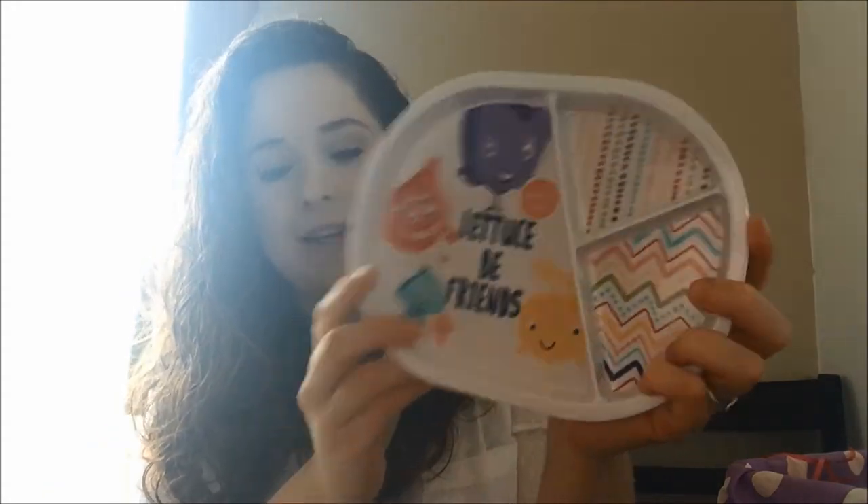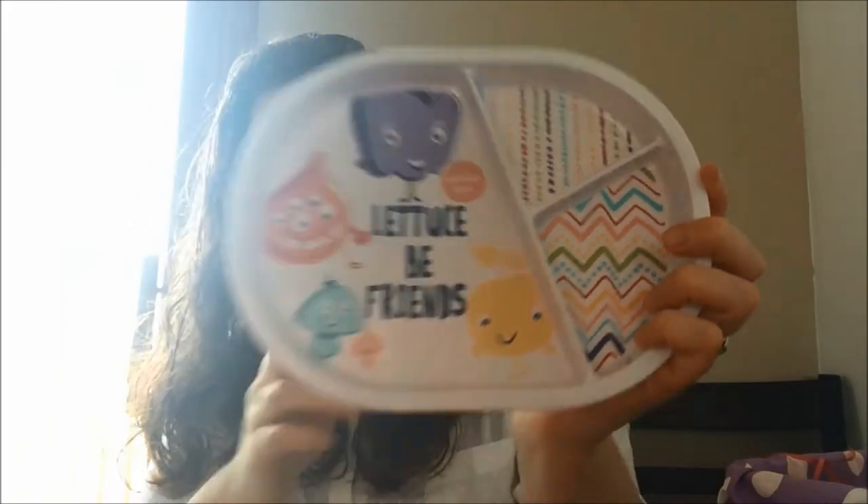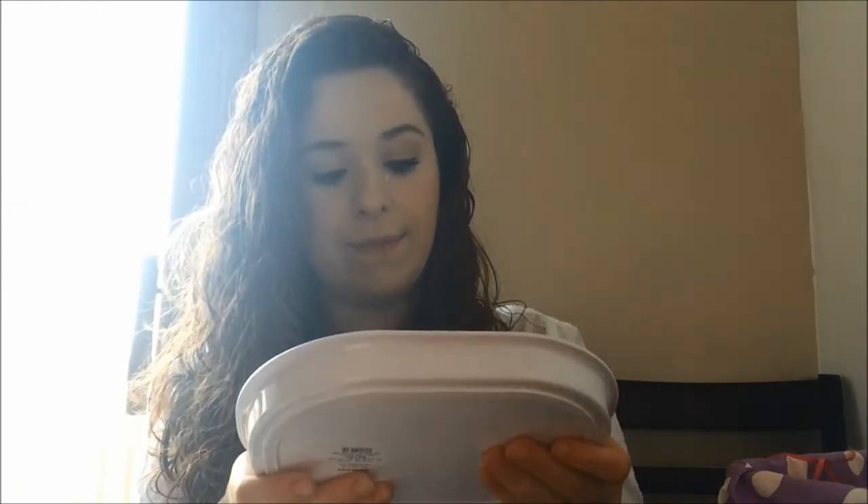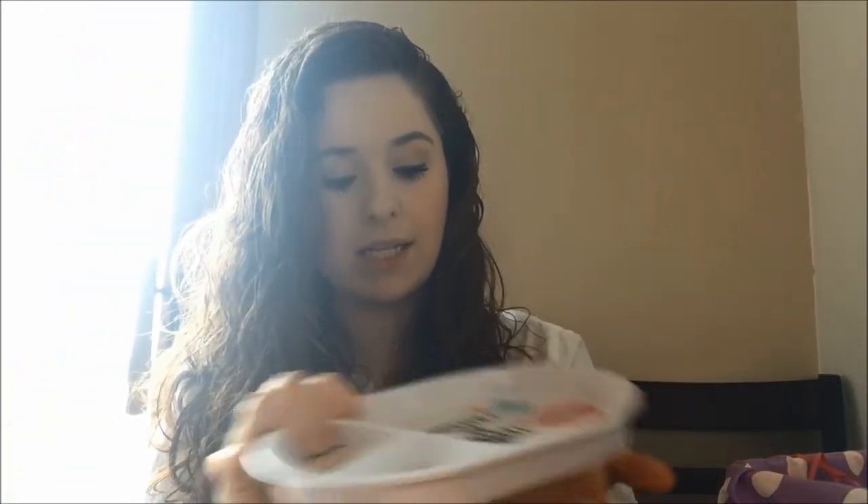I also got these at Target. They say 'let us be friends' and 'open wide.' These are really good quality — they're pretty heavy so they're not flimsy throw-them-around type plates, and they've got rubber on the bottom so they get a good grip and don't slip around the table or her high chair tray. I thought that if I got these cute little dividers, she would have more fun at meal time and hopefully decide to eat more.